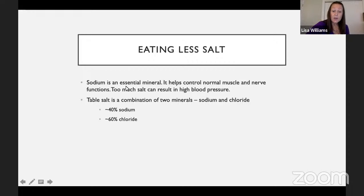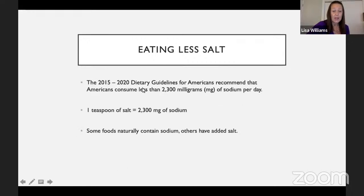Now, eating less salt. Sodium is an essential mineral that helps control muscle and nerve function. However, too much salt can result in high blood pressure. Table salt is a combination of two minerals, sodium and chloride. According to the 2015–2020 Dietary Guidelines, the recommendation for most people is to consume less than 2,300 milligrams of sodium per day. For some people, the recommendation is even lower — 1,500 milligrams per day. Just to give you an example, a teaspoon of salt is about 2,300 milligrams of sodium.